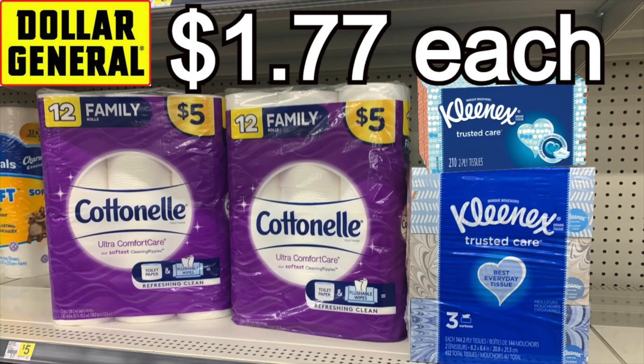Hello friends! We're going to talk about the best paper deals over at Dollar General for the week and on Saturday. So two different matchups and we're going digital again.